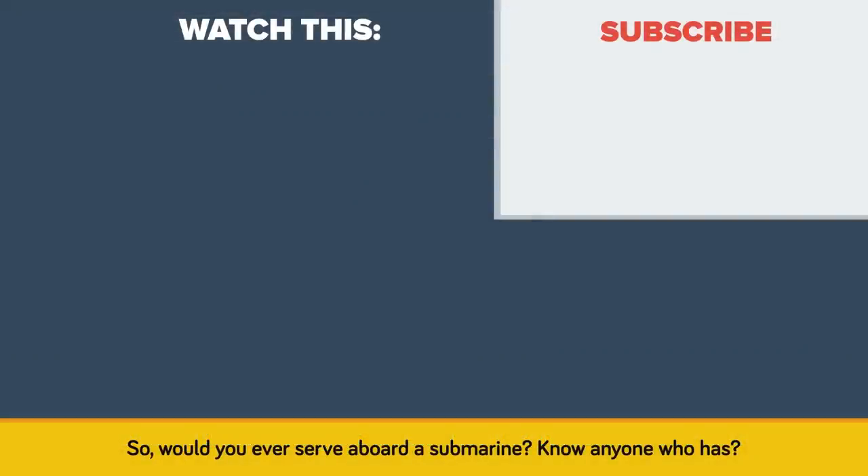So, would you ever serve aboard a submarine — know anyone who has? Let us know more about it in the comments. Also, be sure to watch our other video called The Smallest Aircraft Carrier in the World. Thanks for watching, and as always, don't forget to like, share, and subscribe. See you next time!